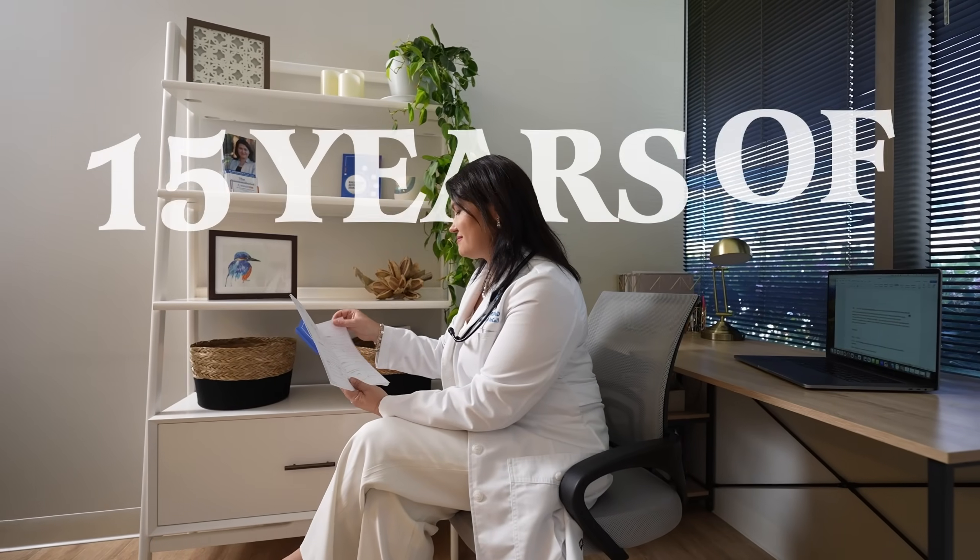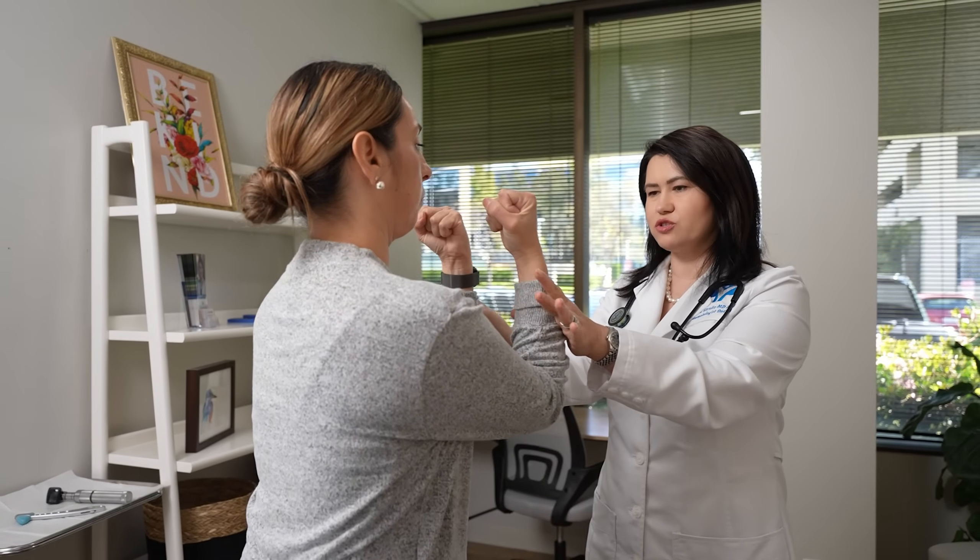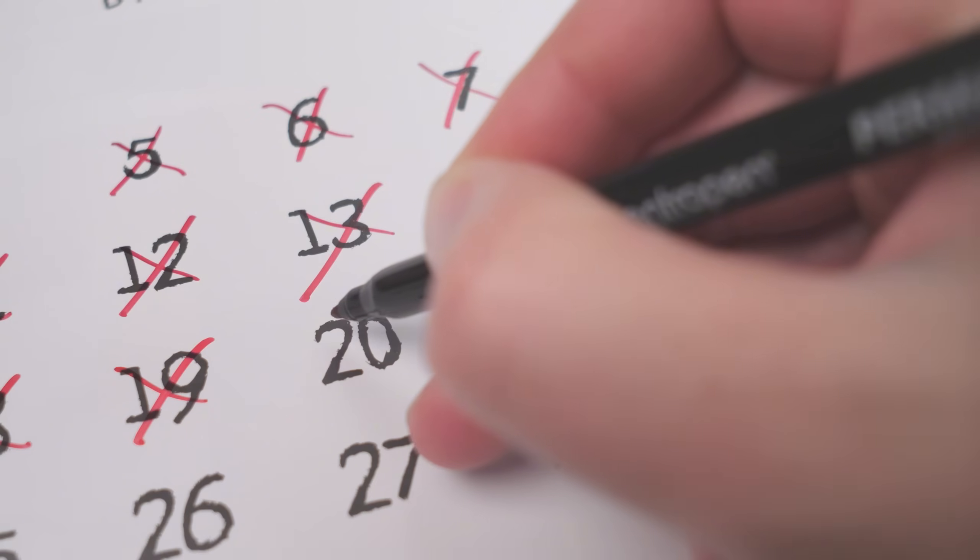In my last 15 years as a rheumatologist, I have diagnosed and treated many patients with GCA, or giant cell arthritis. And to this day, I'm still surprised when patients do not get the diagnosis sooner and they end up losing vision in one or both eyes.